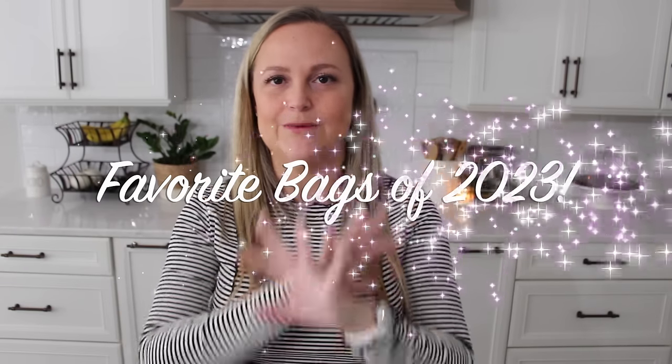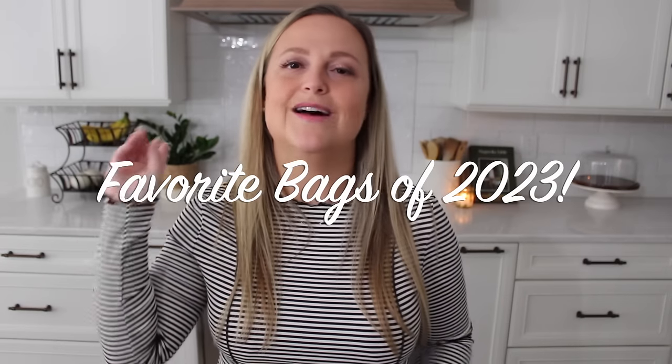This is my absolute favorite video to make every single year. I've done them now for the past two, three, maybe even four years, and that is my favorite bags of the previous year. So today we're talking all about my favorite, top, most-used bags of 2023. I have broken down my favorite bags into four main categories because I have a lot of favorites. Just because a bag doesn't make today's cut doesn't mean I don't still have it or still love it — I just had to narrow it down somehow. That's 20 bags total.